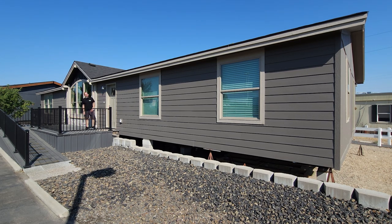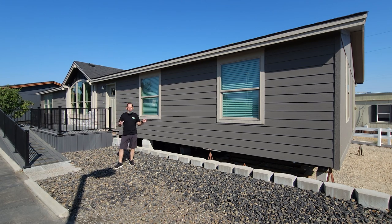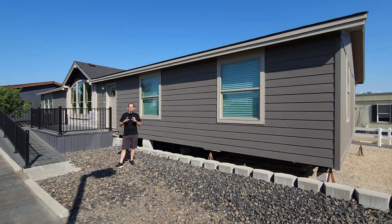Hey everyone, it's Will with ManufacturedHomes.com. Welcome back to Where's Will's Manufactured Home Tours, and thank you for clicking on this video and spending some time with me today here on the channel. We're in for a treat today because I'm in Nampa, Idaho, visiting United Family Home Center, and this right here is an absolutely gorgeous Kit Custom Home Builder home. So let's get going so I can tell you all about it.